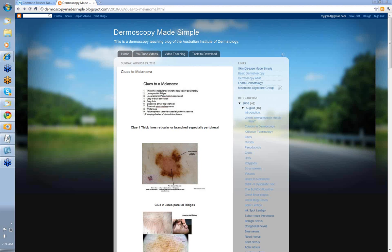Hello, my name is Ian McCall and this is another of the series of videos from the Dermoscopy Made Simple blog. Today: clues to a melanoma.